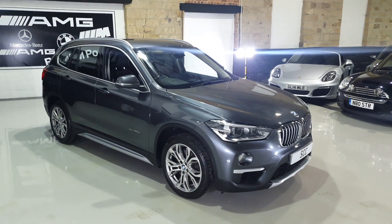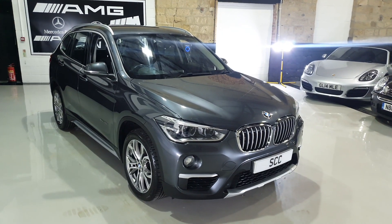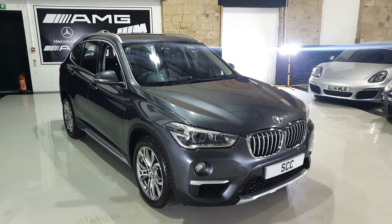Good afternoon folks and welcome to the video presentation for yet another lovely part exchange that we're keeping — or trying to sell, should we say. BMW X1, this is a 2-litre xDrive.